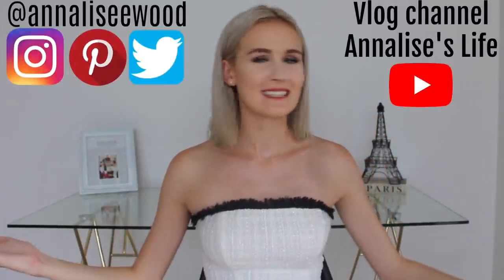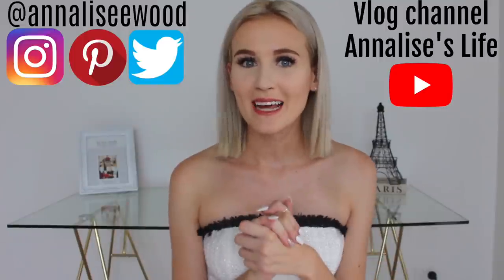Hey friends, welcome back to my channel. My name is Annalise and this is the first video I am filming in my new apartment and I am so excited. The lighting is a lot better, the background is already a lot better. I have so much space to move around in and I am obsessed with it.